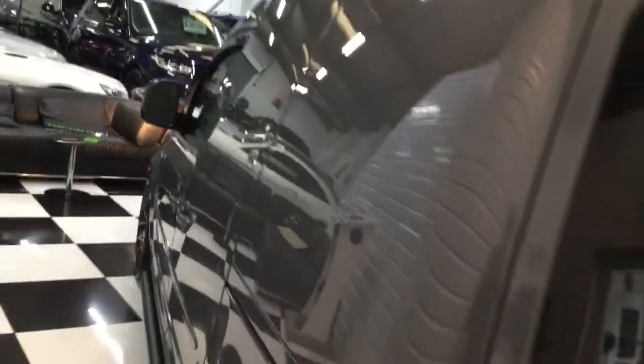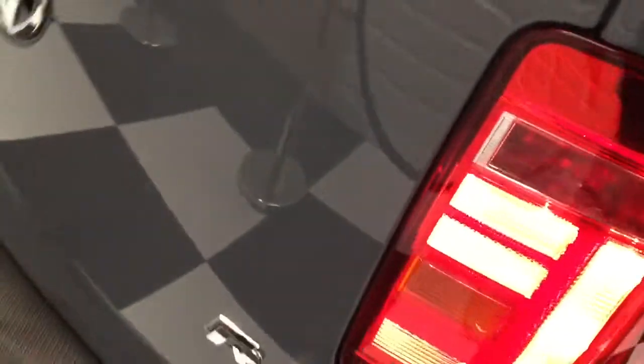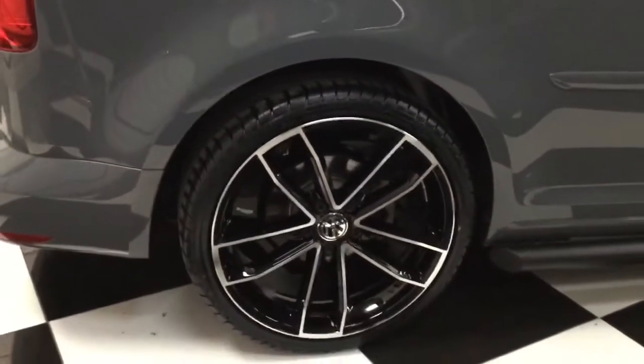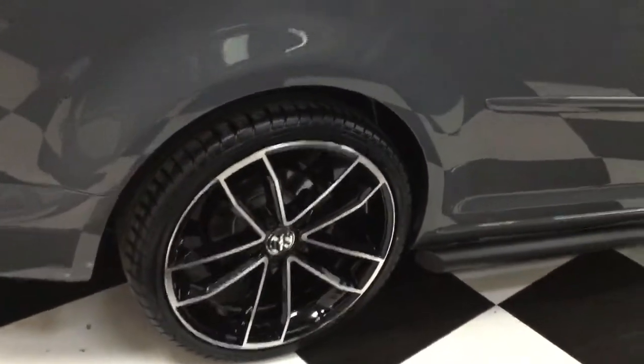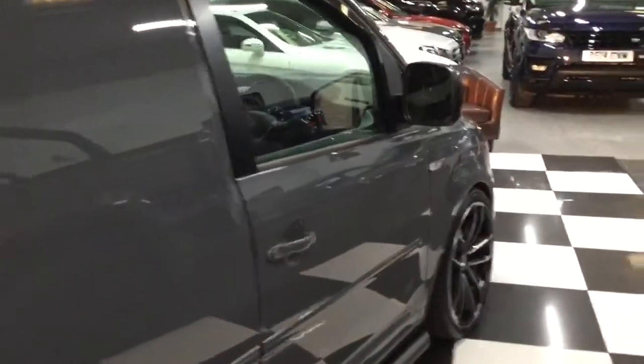Looking down the side of the van — both sides are unmarked, no dings or scratches. It is super. Showing you down this side: perfect. The wheels look great, and we do have a choice of alloys if you have something you specifically wanted.